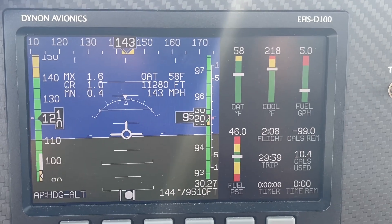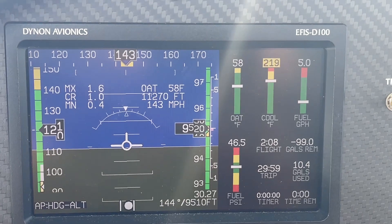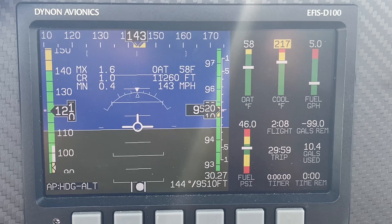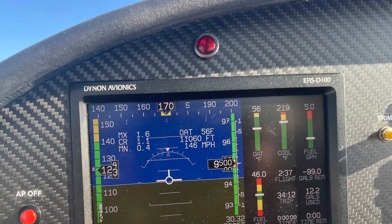It was also a very smooth ride, and we enjoyed it. We fueled only once, and we have incredible range with 4.9 to 5 gallons an hour and 30 gallons of fuel on board, so we can go a long way.